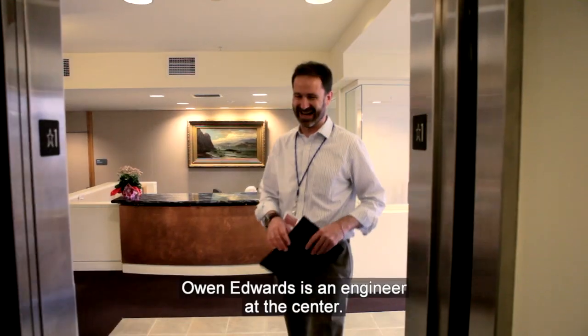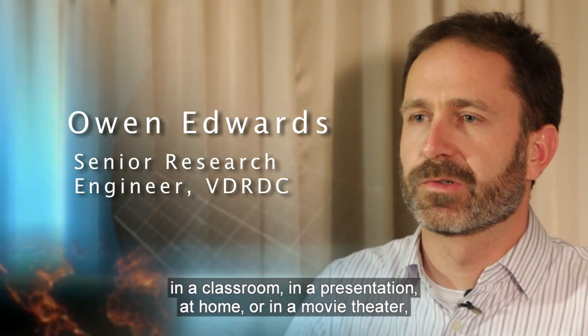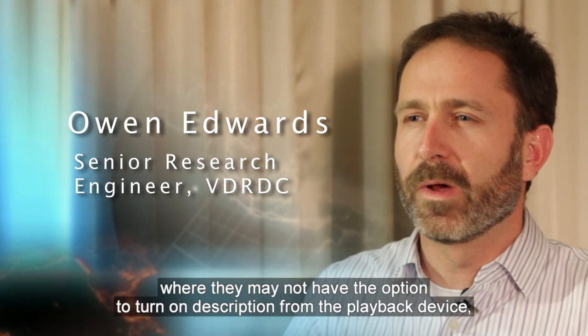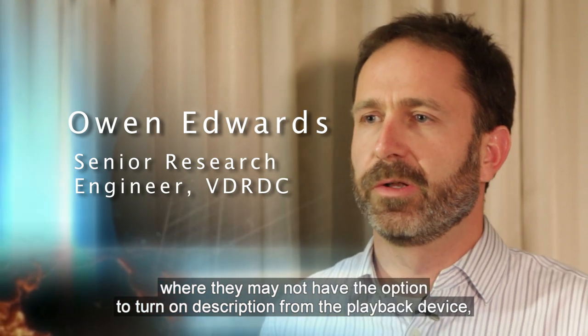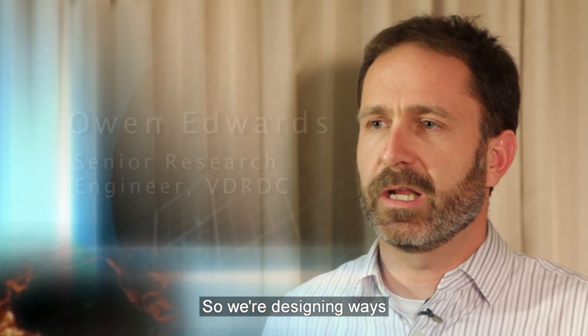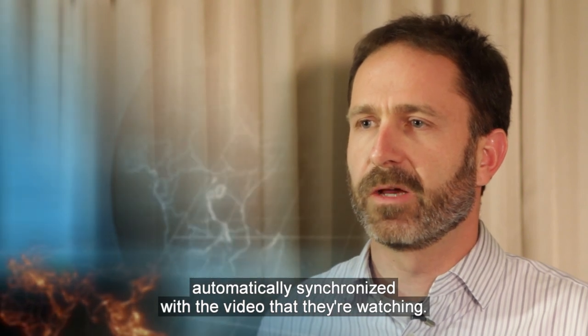Owen Edwards is an engineer at the center. We want people to have access to description in a classroom, in a presentation, at home, or at a movie theater, where they may not have the option to turn on description from the playback device — the TV, the projector. So we're designing ways that they can play the description from their smartphone, automatically synchronized with the video that they're watching.